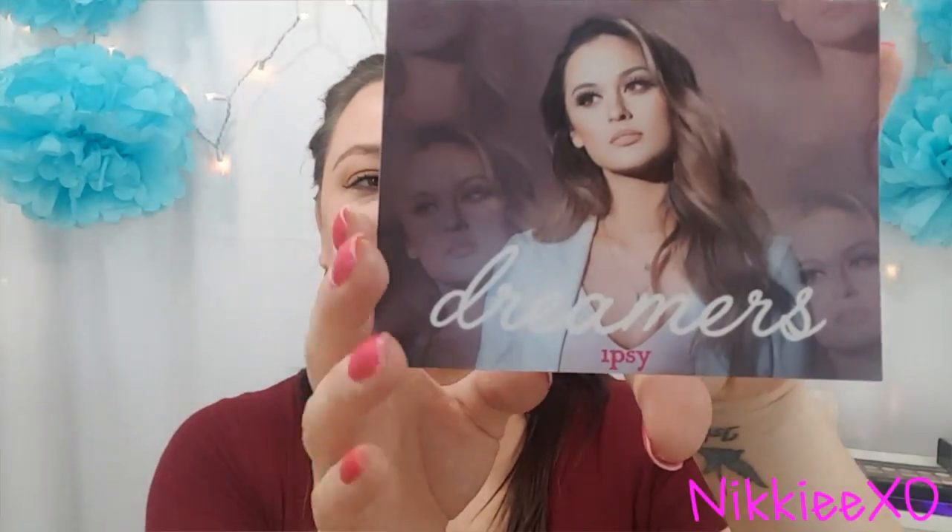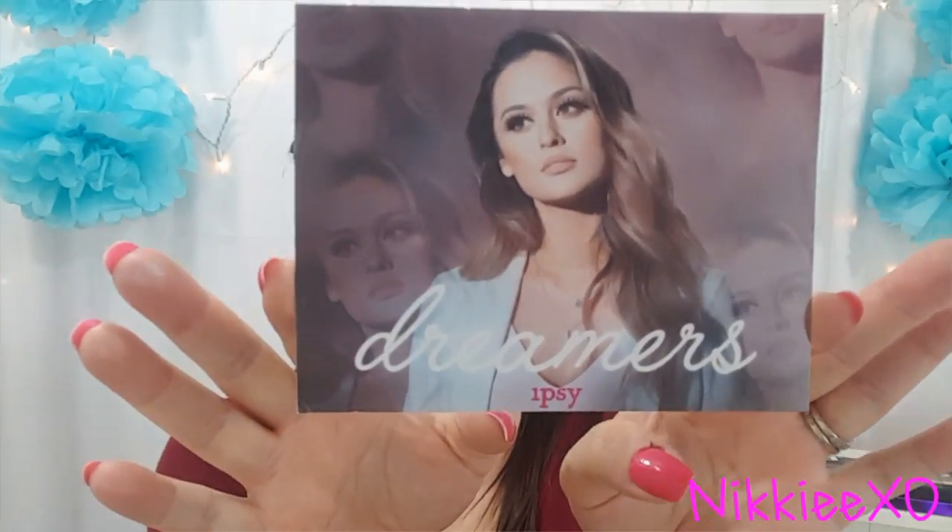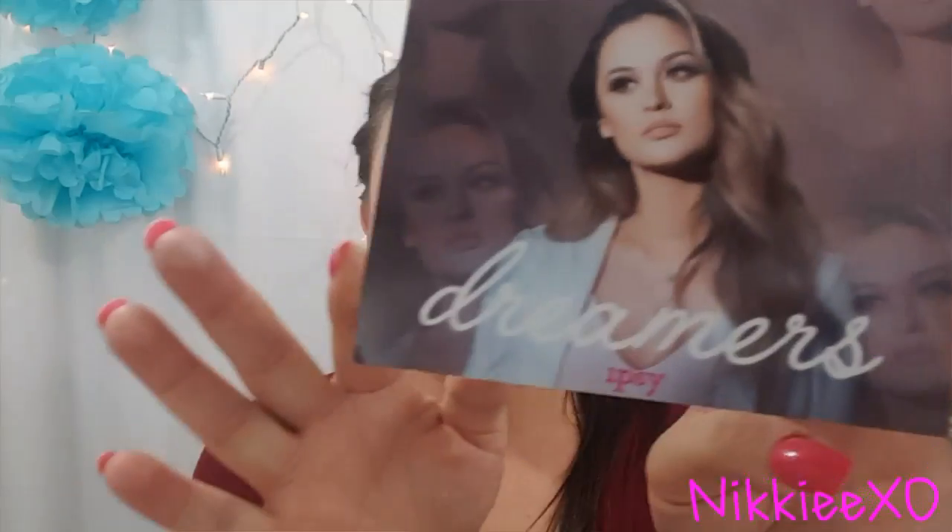The first thing — the postcard that came in — it says: 'Dream on. This month, create looks that celebrate every side of your unique beauty, from natural and understated to high fashion and ultra glam. We can't wait to see what you dream up.'